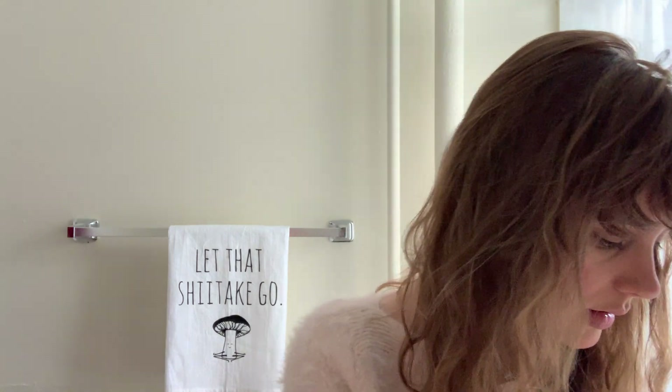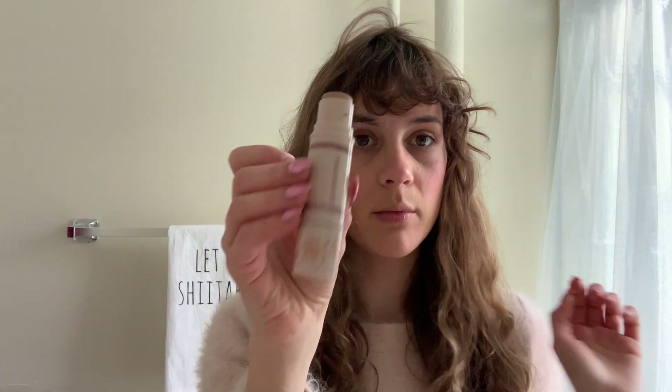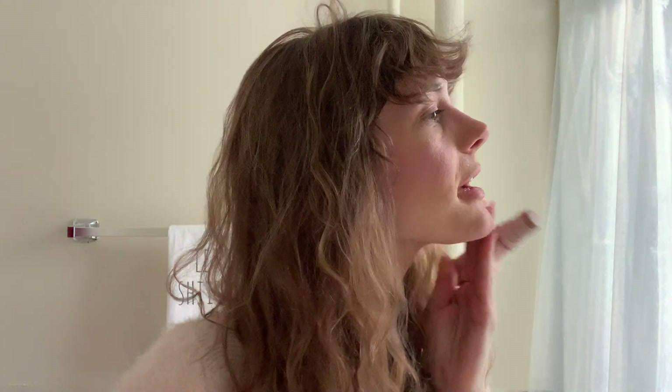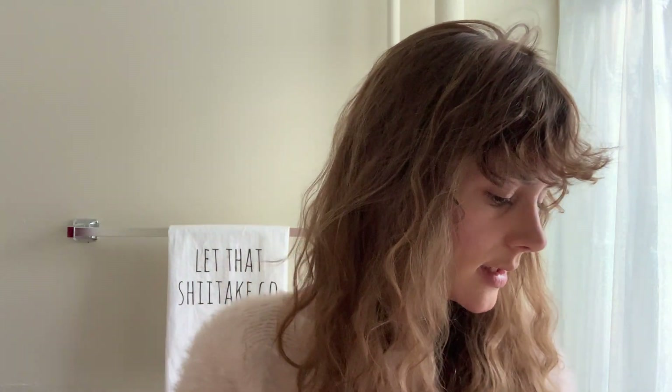I've got mirrors on all sides — pretty much not on this side. Now I'm going to do a little bit of highlighter. Some of these products are no longer available — like this one, it was just a limited offer. I'm glad I snagged the deal while I could. As you can see, it's really pretty and it just adds a little bit of a glow.